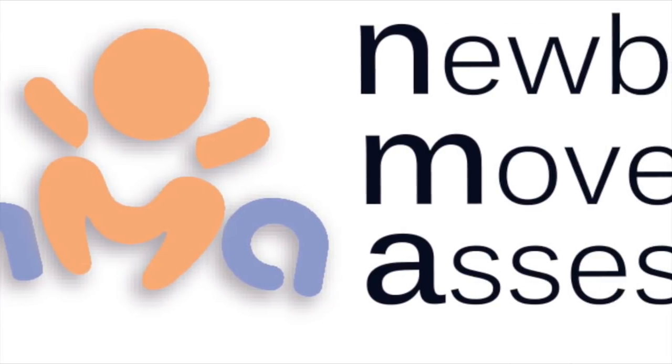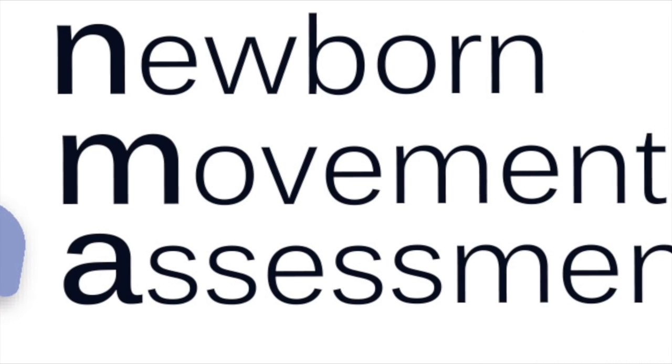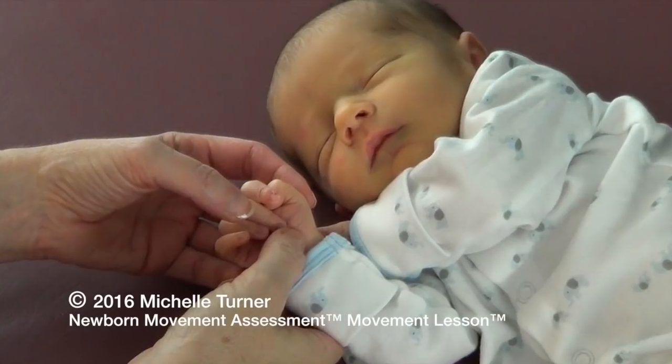Welcome to the Newborn Movement Assessment. This video intends to give parents and professionals the opportunity to assess an infant's movements from birth throughout their first year of life.